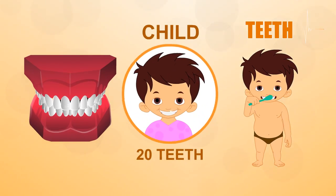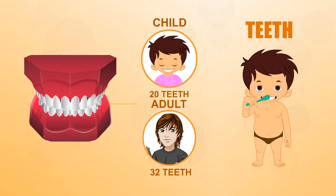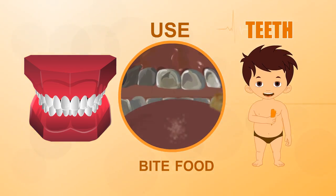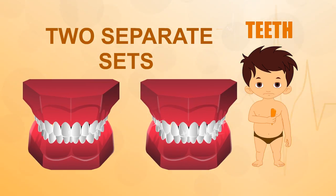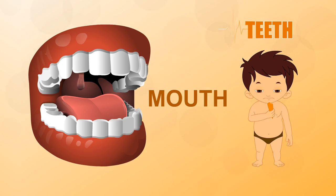A child has 20 teeth; an adult has 32. We use our teeth to bite off and chew our food. During the course of your life you will have two separate sets of teeth, and your mouth contains a selection of different types of teeth.